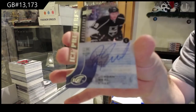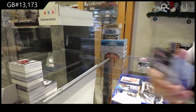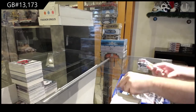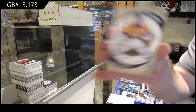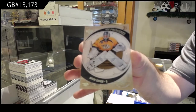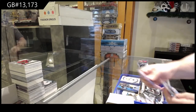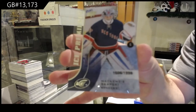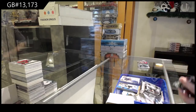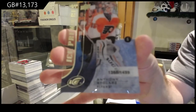We've got Ice Premieres autograph of Jordan Weal for the LA Kings. Retro Rookie to /799 of Juuse Saros for the Nashville Predators. That is definitely one — we have donated to Sick Kids before, that is a good one. We've got a 1999 Ice Rookie of Mackenzie Skapsky. And 14.99 for the Flyers — Anthony Stolarz.